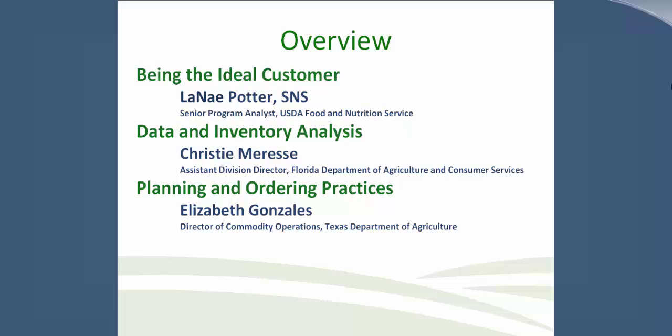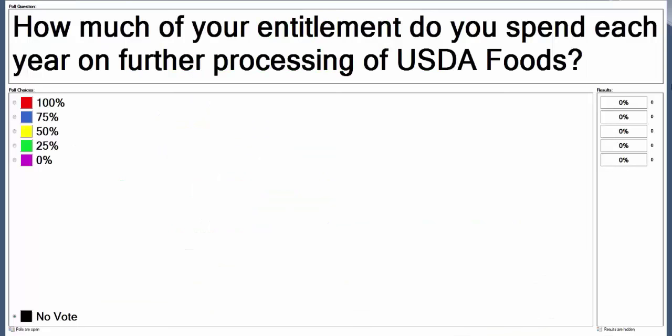Thank you. Good afternoon, everyone. We are very excited to speak to you today. Our goal is to give you some best practices for USDA Foods ordering and to think about your procurement processes and how to improve them. Before I begin, our next polling question asks how much of your entitlement you spend each year on further processing of USDA Foods. The answer with the most votes is 50%, followed closely by 25% and 75%.